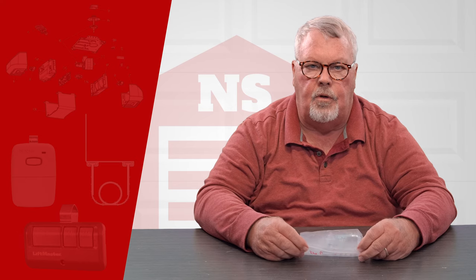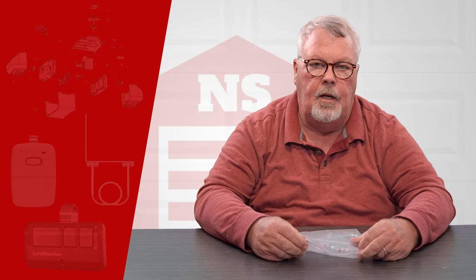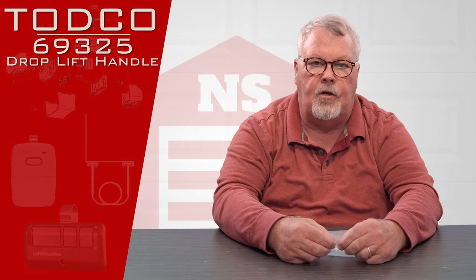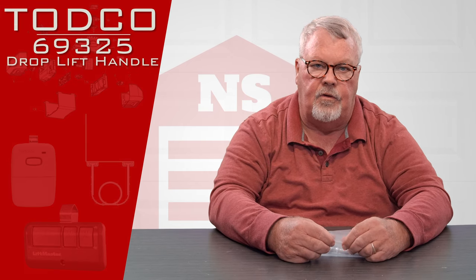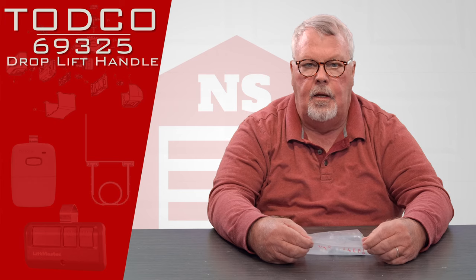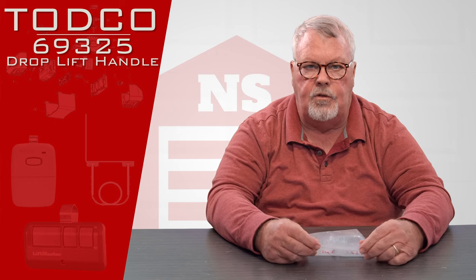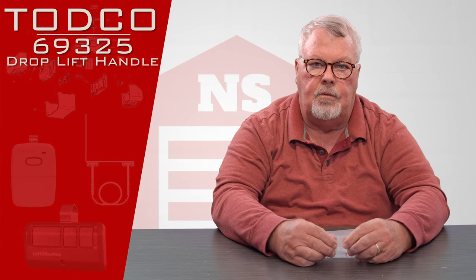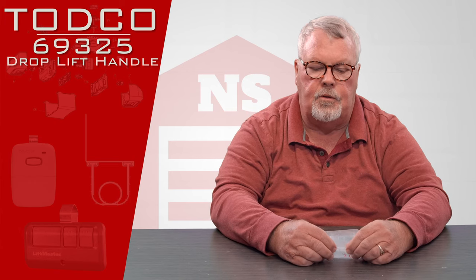Hi, I'm Mark with NorthShoreCommercialDoor.com. Today we're going to do a little product introduction and this product comes from TODCO. TODCO stands for the Truck Overhead Door Company. They're part of the Overhead Door Corporation, which is the largest manufacturer of garage door parts and openers in the world.